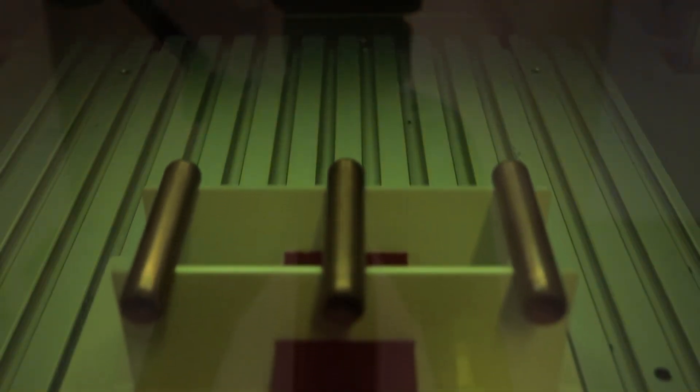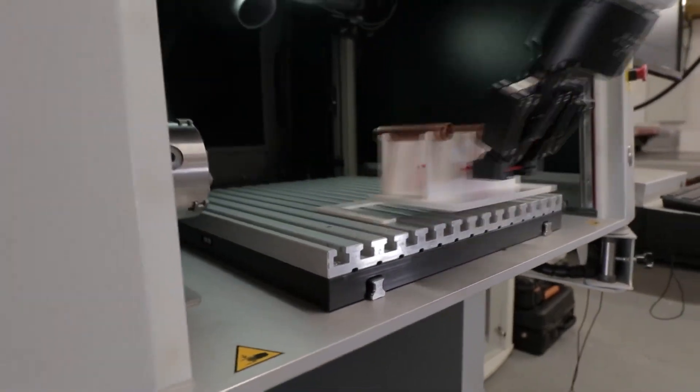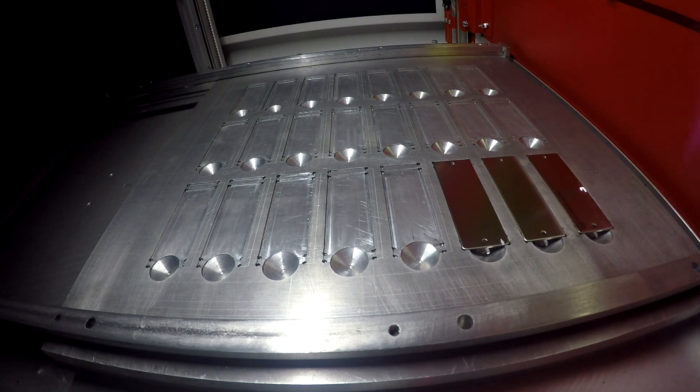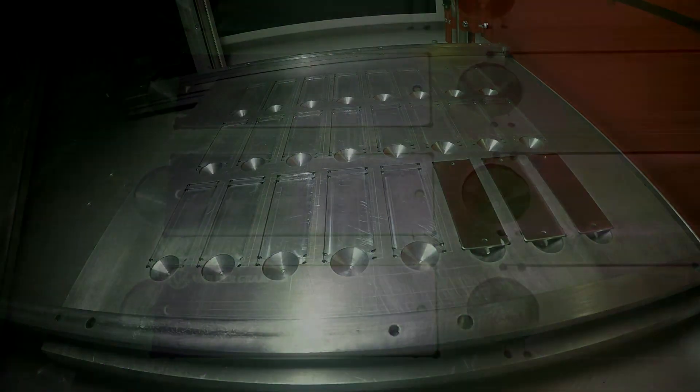In the automation department, Industry 4.0 is going to become more and more important, and we have lasers here that actually interface into it. We train PLCs for electricians.